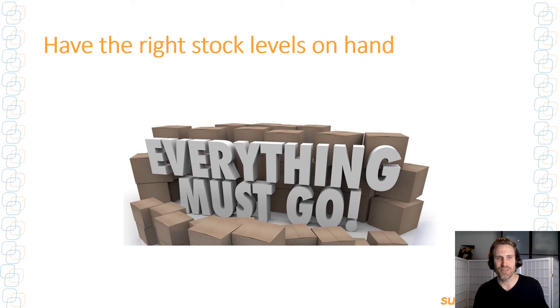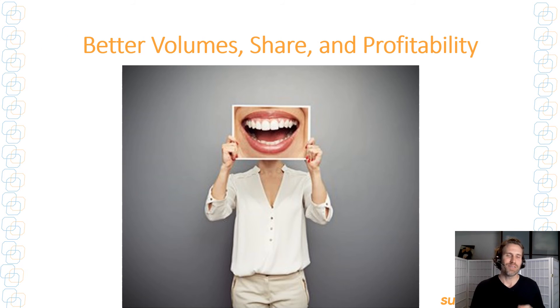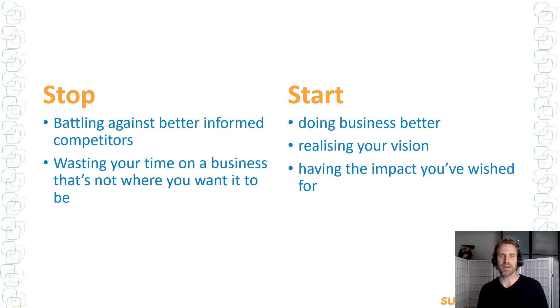All of this is going to lead to having the right stock levels on hand so you're not caught short. It's also going to help you get your headquarters to set appropriate targets and get the buy-in you need to fund your growth strategy. Ultimately, it's going to improve volumes, market share, and profitability. With results like these, it's little wonder our clients view our service as indispensable year after year.